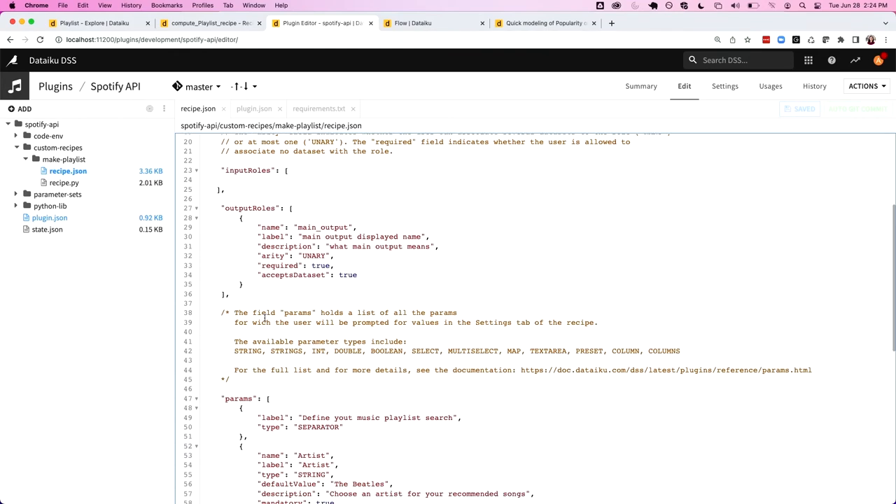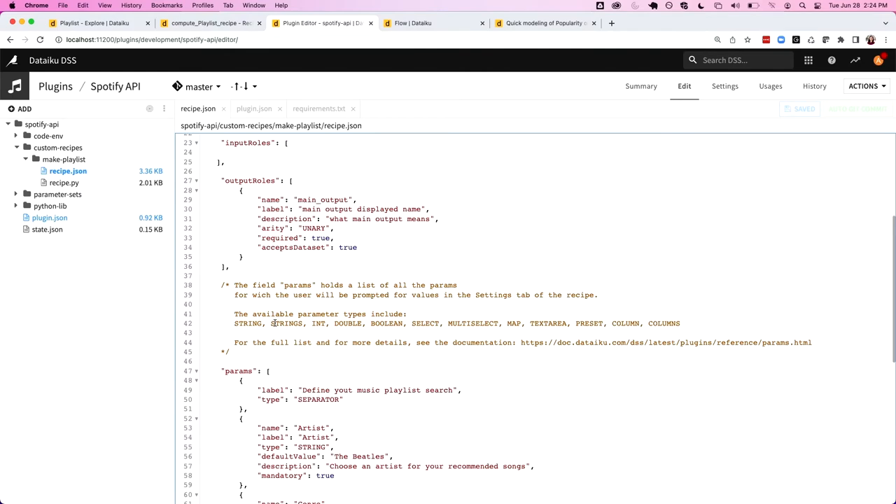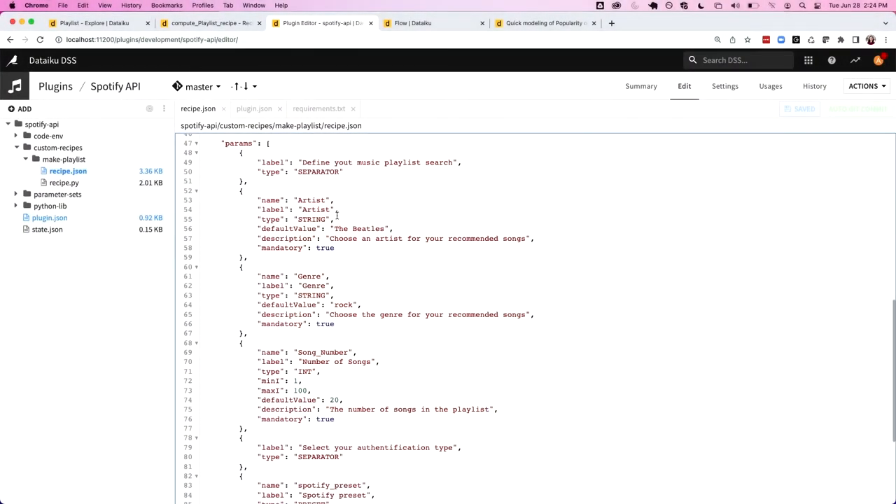Then we get down into more technical things, like associating datasets as input or output sources. And then one of the really key factors about a plugin is the parameters. As we remember when going through the Python recipe, everything was hard-coded in. Here we can pull out those different hard-coded pieces of information — such as the artist, the genre, the number of songs — and turn these into parameters that will be processed when the user inputs information into the plugin itself.